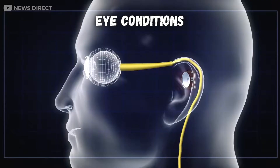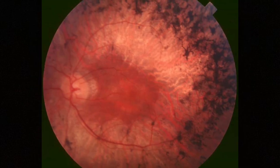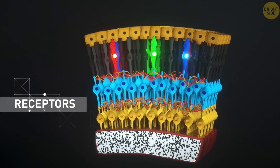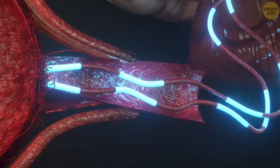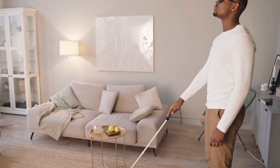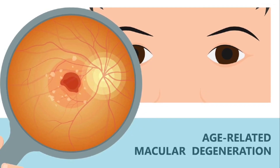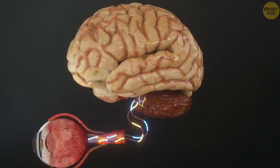Now let's talk about the kinds of eye conditions these things treat. Retinitis pigmentosa, or RP, is a genetic eye disorder that damages light-sensitive photodetector cells in your retina — the things that actually detect light and convert it into electrical signals that your brain can understand. RP can cause you to lose parts of your vision, have extra trouble seeing at night, and even go completely blind. Another disease that damages your retina is age-related macular degeneration, or AMD, which damages your macula — the center of your retina — causing the center of your vision to blur and disappear. Other conditions can also damage your optic nerve, which is what carries signals from your retinas to your brain.